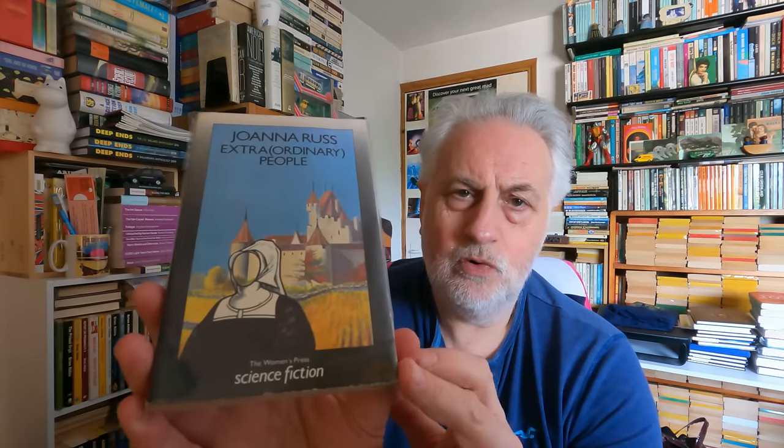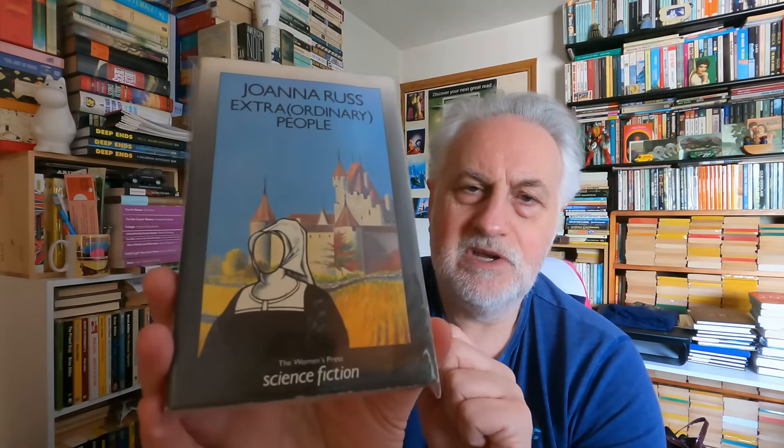I've talked a bit on the channel about Women's Press SF in the 80s, and recently I did the Octavia Butler video. Joanna Russ is somebody who gets a lot of coverage on SF BookTube these days, and this is one I didn't have in my collection. I love this cover - it reminds me of The Handmaid's Tale but I much prefer Russ to Atwood. This is the short story collection Extraordinary People. The austere livery of Women's Press and their hardcore feminism is quite bracing.